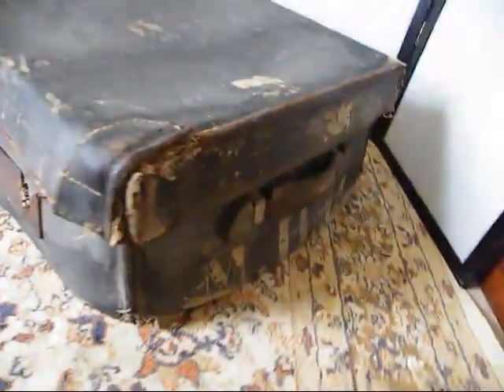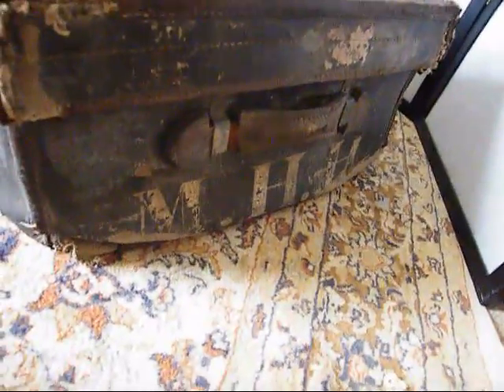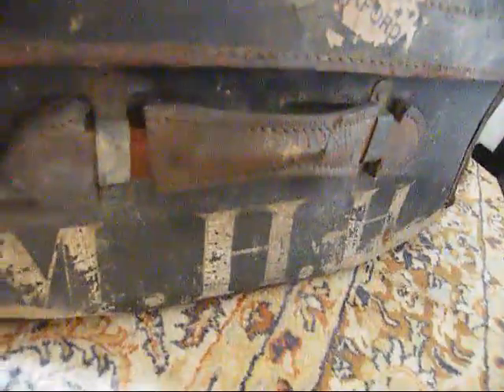It's Army and Navy Stores originally. There's a little metal plate there — I've taken a close-up photograph of it. It is Army and Navy Stores, and it's got these initials painted on the side: MHH.